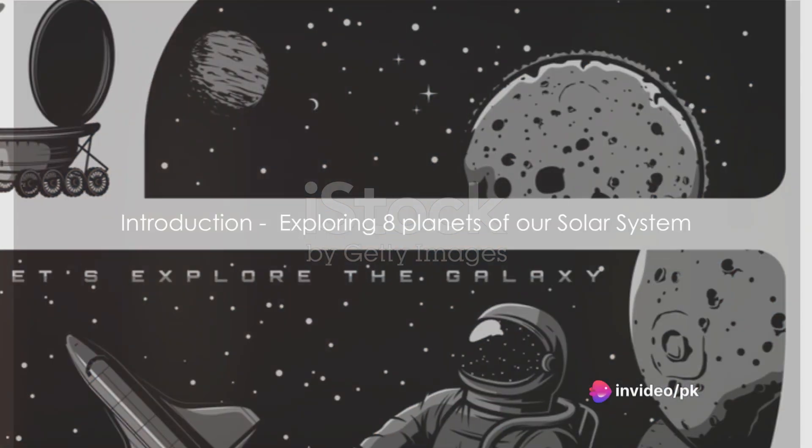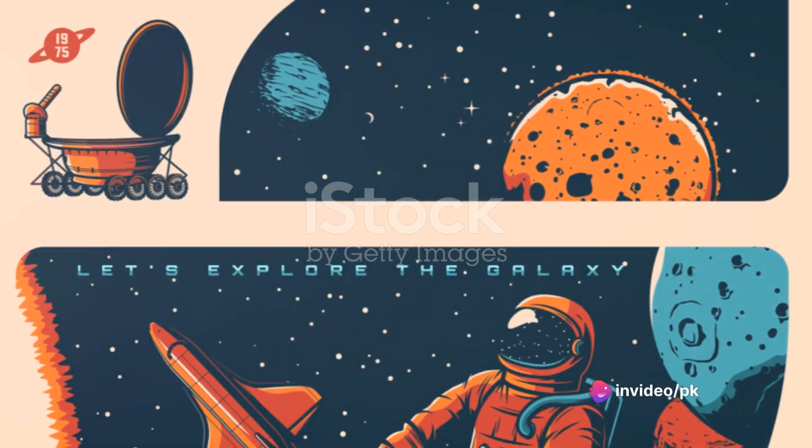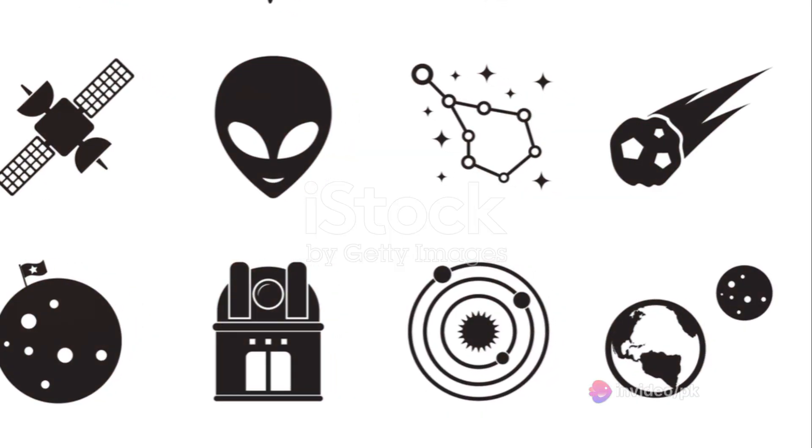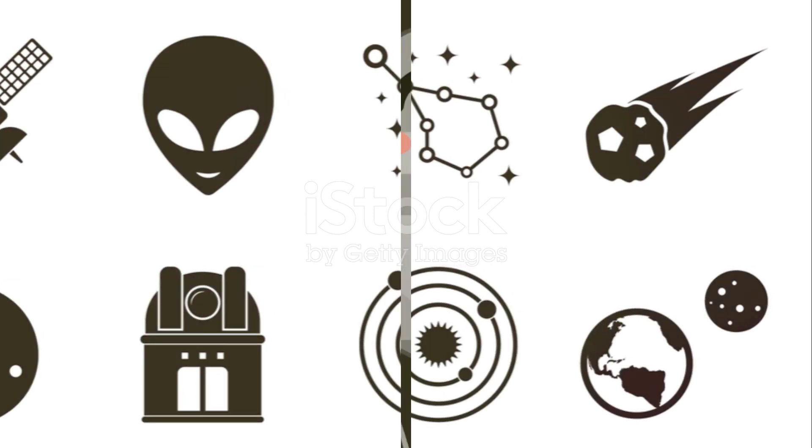Hello, space adventurers! Today we're embarking on a journey across the universe, exploring the wonders of our very own solar system. Buckle up, because we're about to go on a cosmic adventure!